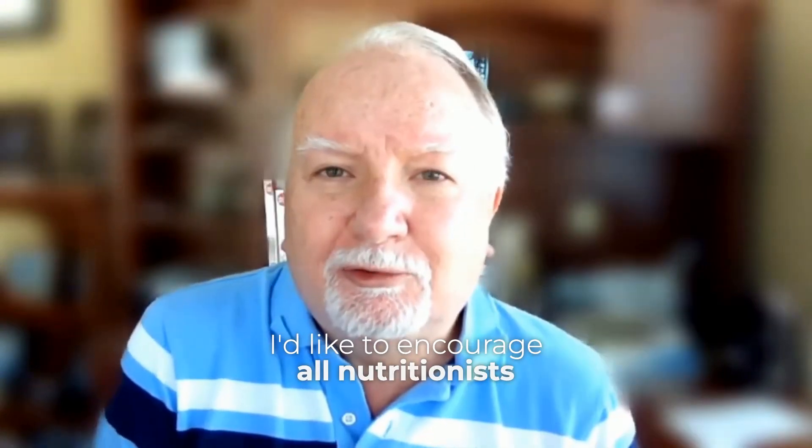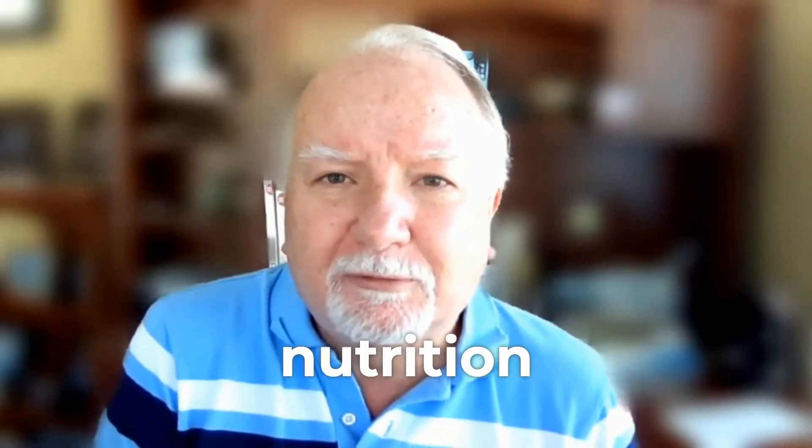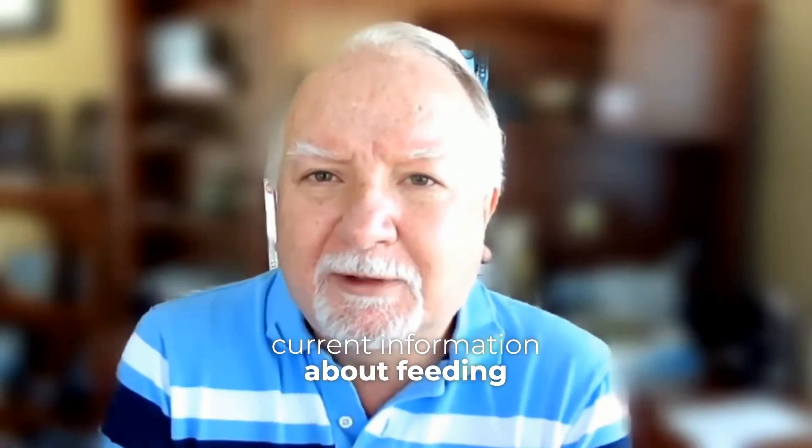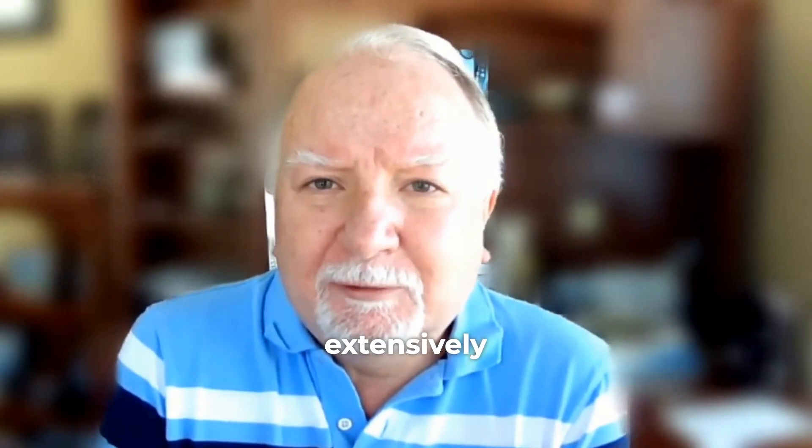I'd like to encourage all nutritionists and anyone with an interest in dairy cattle nutrition to get a copy of the publication and read it. It's full of valuable and current information about feeding lactating and dry cows, heifers, and calves. Much of the publication has been rewritten and extensively revised since the NRC 2001.